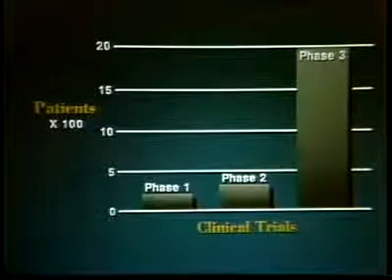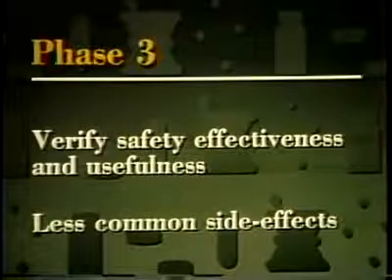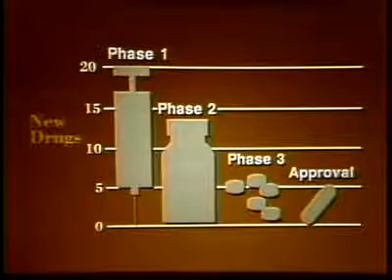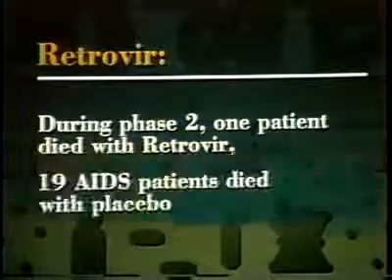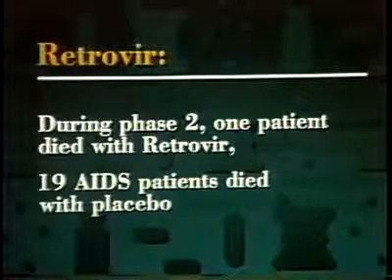Phase three clinical trials can involve several thousand patients and may continue for three to four years or longer. These long-term phase three trials provide extensive verification of a drug's safety and effectiveness in treating disease. They help disclose less common side effects and provide more information about optimum dosage. Of every 20 drugs considered for clinical trials, only five or six survive all three phases of testing, and about four are eventually approved for marketing. It is possible that evidence of safety and effectiveness from phase two studies could be so strong that phase three trials would not be needed — such was the case with the AIDS drug Retrovir. During the four to six month period of phase two testing, only one AIDS patient died while being treated with Retrovir, while 19 died while being given a placebo.